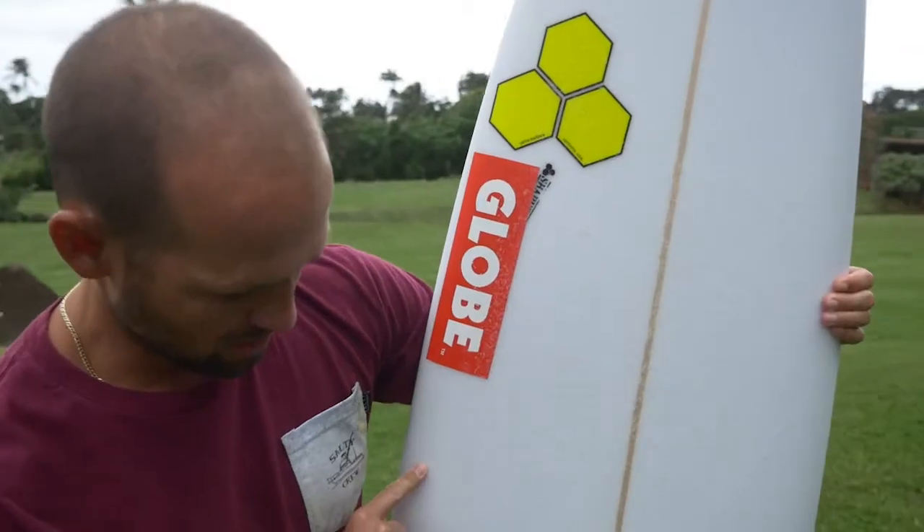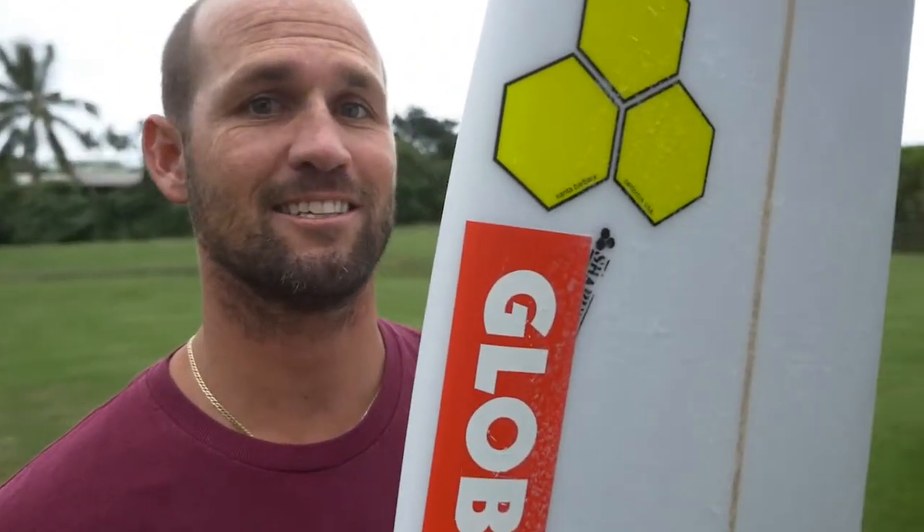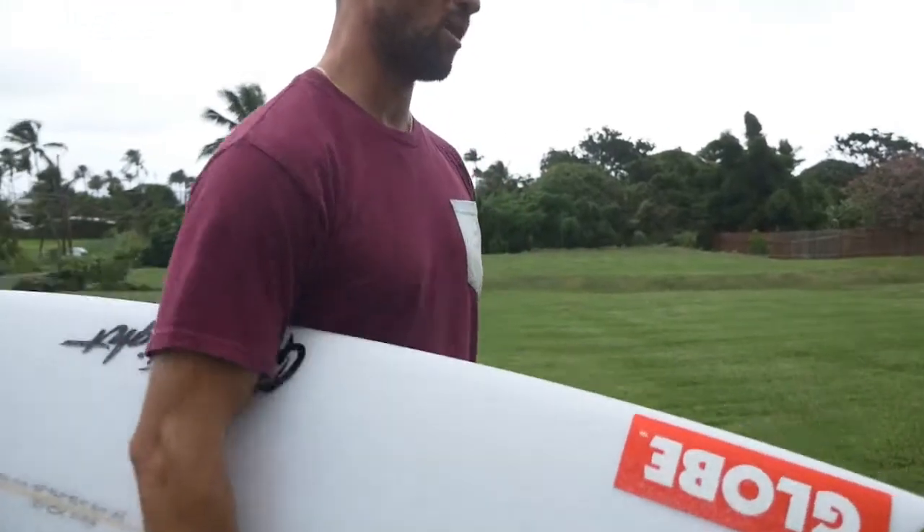This is the board I'm going to ride at Pipeline — a 7'0". I'm really hoping this is the last board I ever ride in a contest, meaning there are full waves because I'm riding my 7'0", so that means it's kind of bombing. That's my hope. I could go 7'1" or 7'2", but 7'0" is perfect. I just want as much meat in the rails.